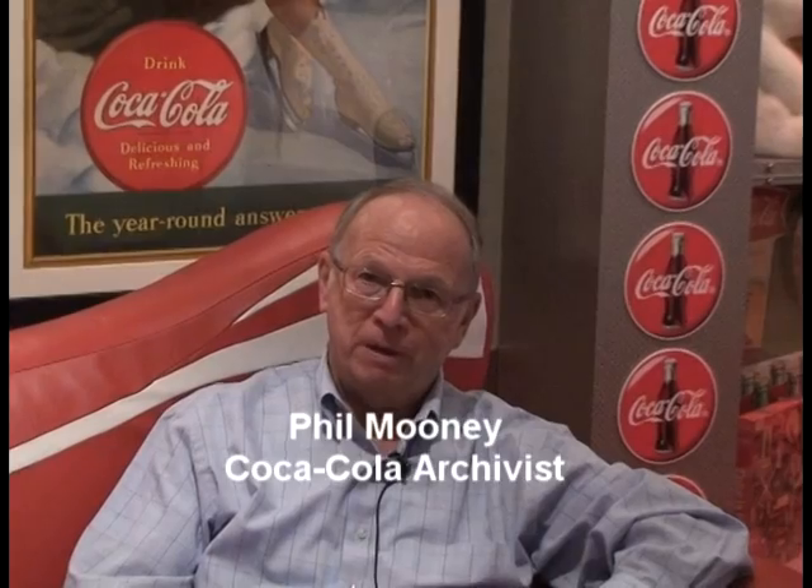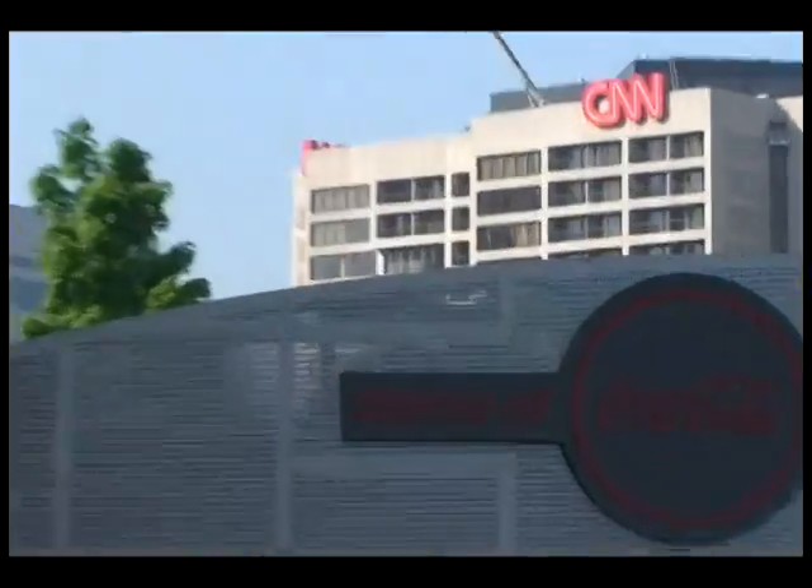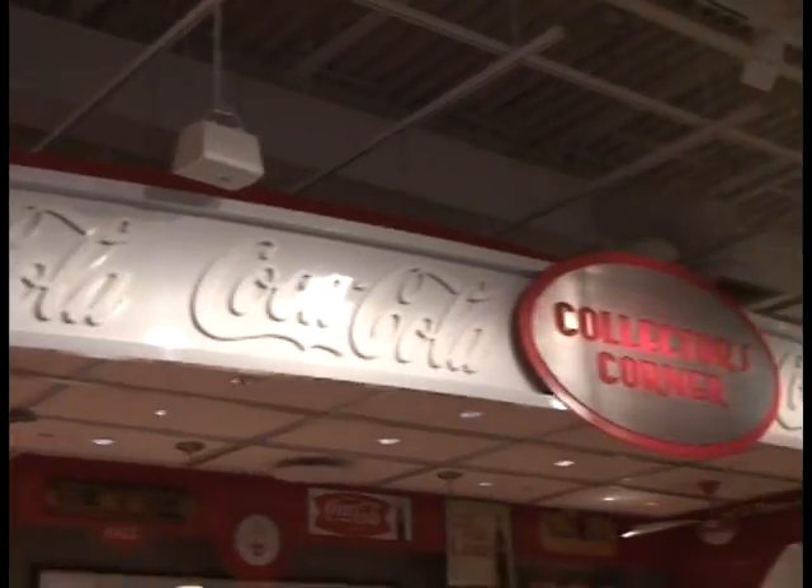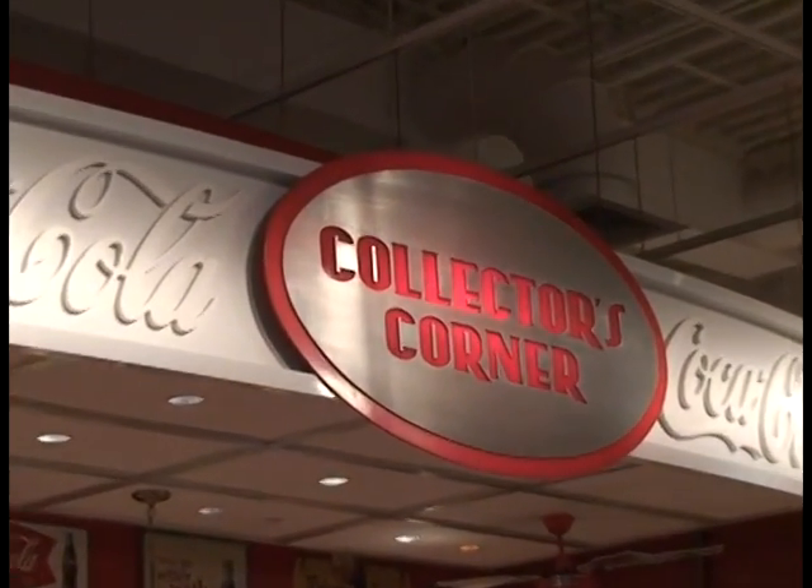Hello, everybody. My name is Phil Mooney, and I'm the archivist for the Coca-Cola Company. I have a little blog that we call Coca-Cola Conversations. Today, we're at the World of Coca-Cola, our Atlanta attraction, and we're spending a little time in one of the exhibits that we call the Collector's Corner.